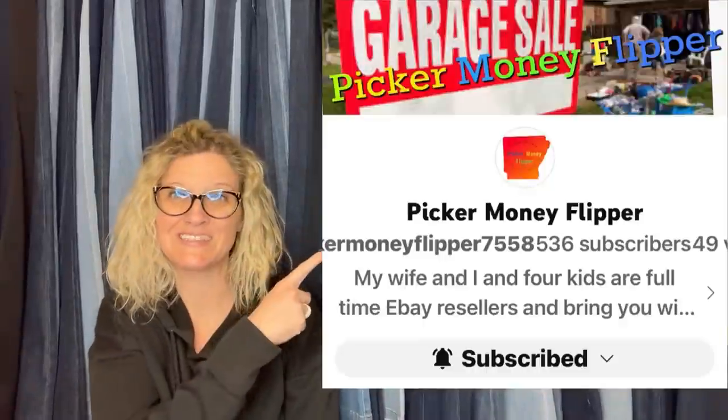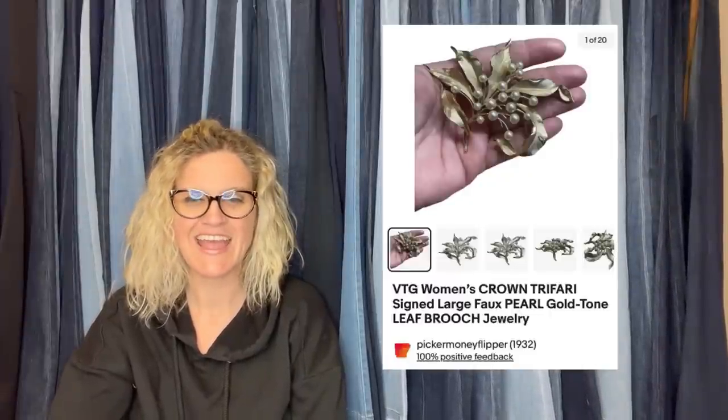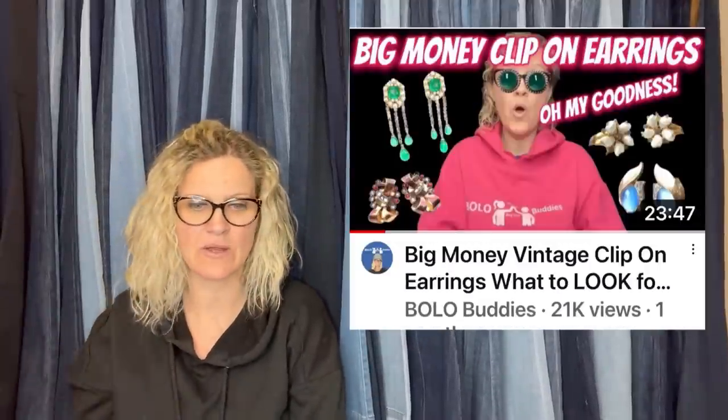This one I teased at the beginning — she paid $30 for this brooch and it sold in one hour for an offer of $252 plus $9.95 shipping. She said: I want to thank Bolo Buddies because of you I would have never known about this brand. This comes from Picker Money Flipper on eBay and YouTube. It is a women's Crown Trifari signed large faux pearl gold-tone leaf brooch. I have videos on brooches and clip-on earrings — go check those out. $252 bucks, paying $30 for it — definitely a BOLO.